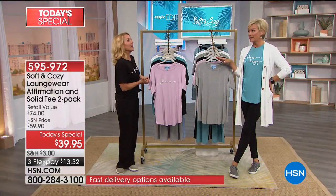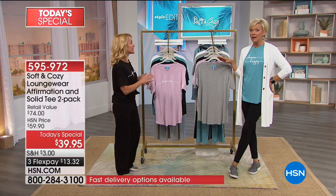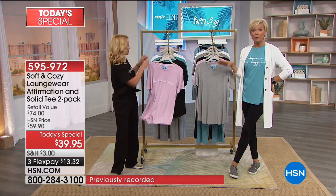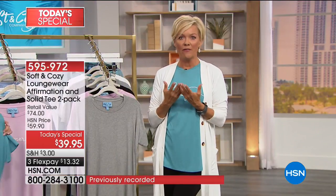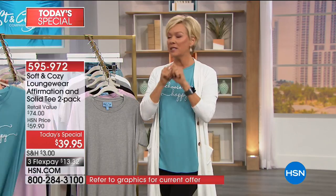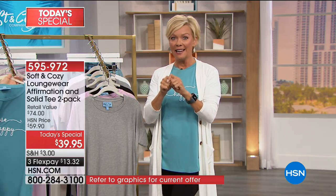Bamboo is typically very expensive, but this is clearly an exception to that rule. It's bamboo and spandex — two luxury fabrics. You'll feel it immediately. The minute you touch it, you're going to say, 'Oh, nice.'